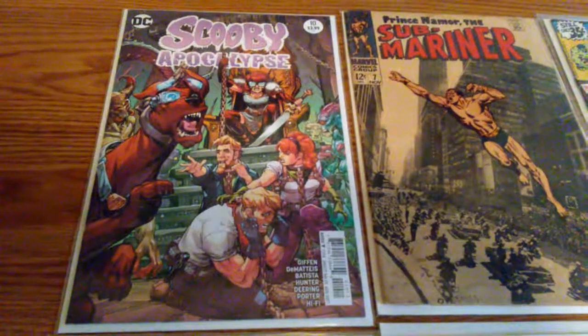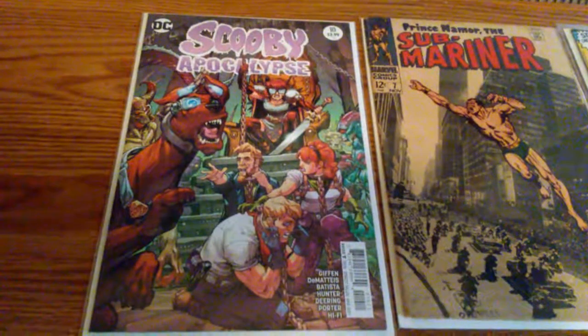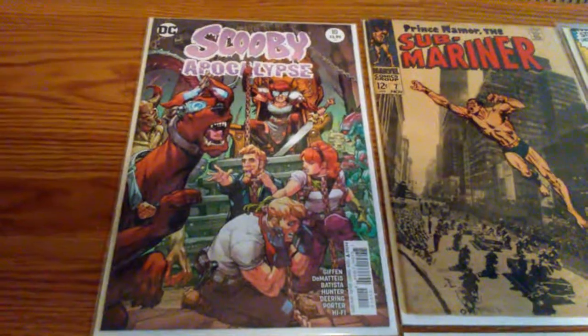Hey guys, I'm Presidue365 here. Took a little road trip the other day. Went to an antique store that I've been to a few different times, and an account book shop right across the street as well.